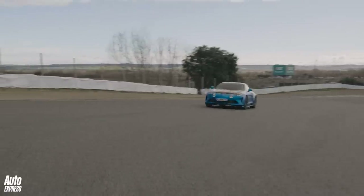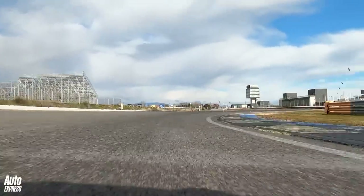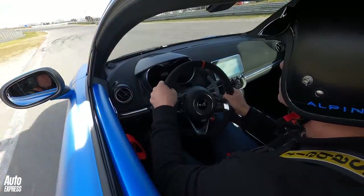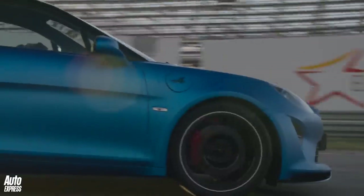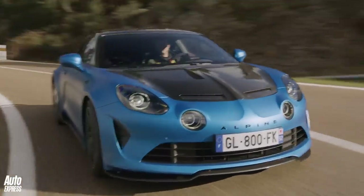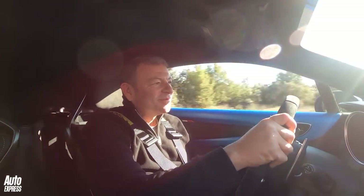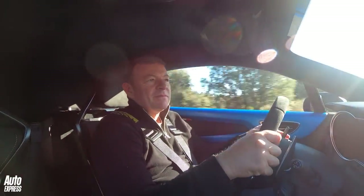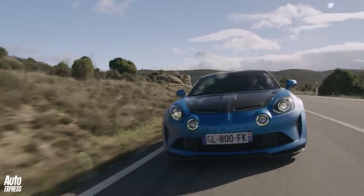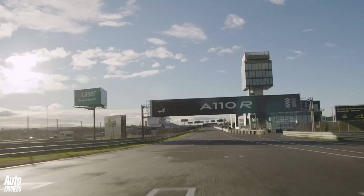So the A110R is expensive and its ride is no longer as soothing as the original A110's, which is a shame. But the A110R is so much sharper to drive on a track and on the road that it just about gets away with its relative lack of civility — and in truth, it's a lot less bad on the road than you might think. A twin test between it and the GT4 beckons, for sure. And at the moment, the jury is well and truly out.